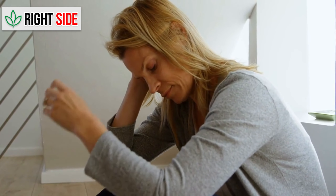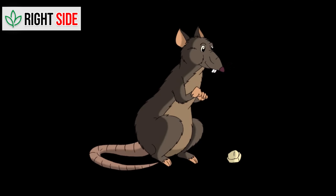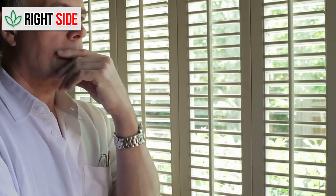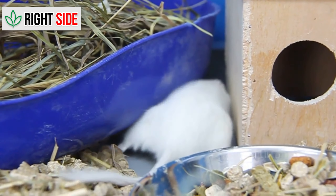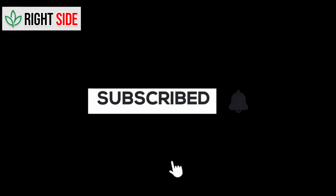Today, we are tackling a common household problem that can drive anyone crazy: rats. If you've ever found yourself in a battle with this sneaky little invader, worry no more. We have got you covered with a complete guide on how to get rid of rats for good.